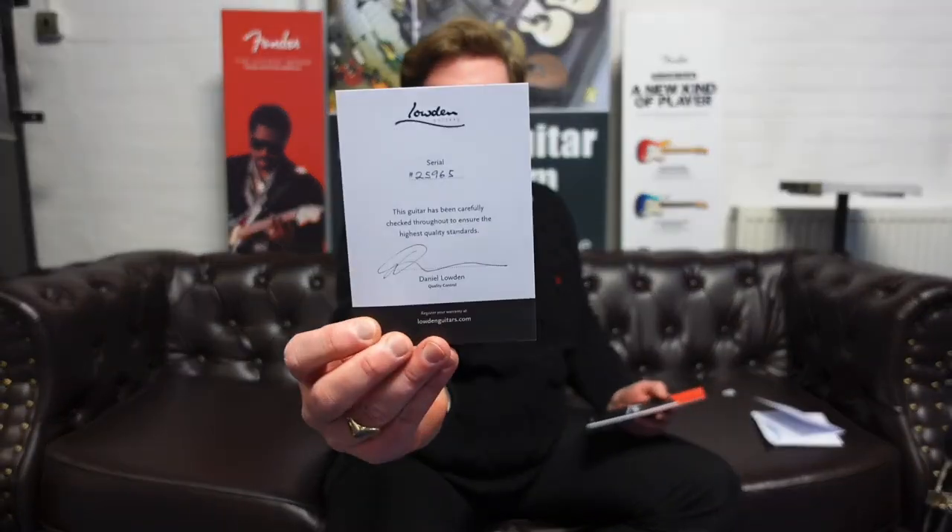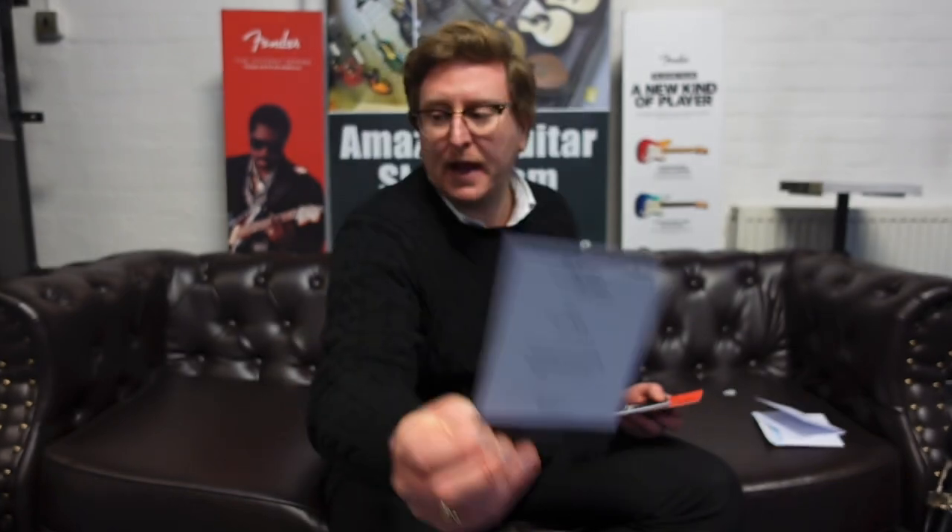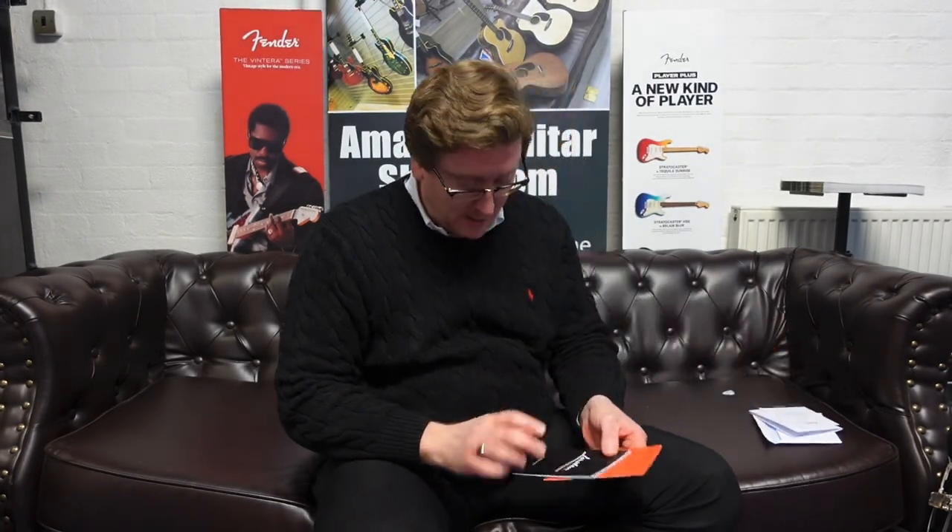The booklet covers the model number, serial number, the date it was made, the East Indian rosewood back and sides, Sitka spruce top, ebony fingerboard, GL standard neck — the George Lowden neck — 650mm scale length, Lowden strings in 12-53 gauge, and the Gotoh 381 machine heads. You also get a card with the serial number confirming it's been inspected by Daniel Lowden, plus a warranty booklet with guidelines on caring for and maintaining your Lowden guitar. And there's a little red service book to keep a record of setups and string changes — a bit like a car logbook.